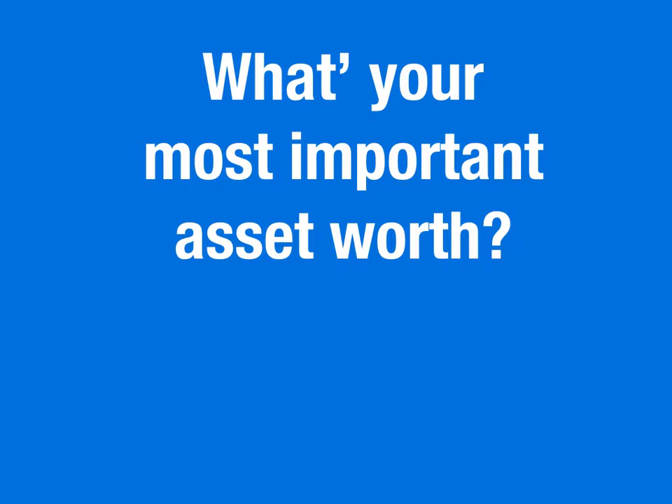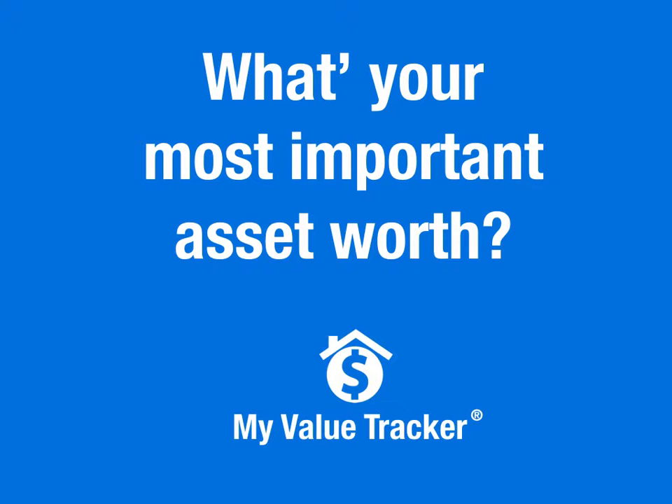What's your most important asset worth? If you're like most people, your most important asset is your home. You track your stocks and other investments, but do you track your most valuable asset?